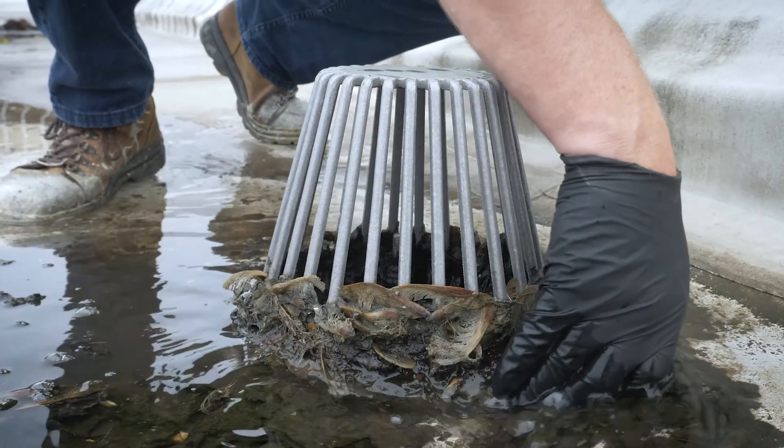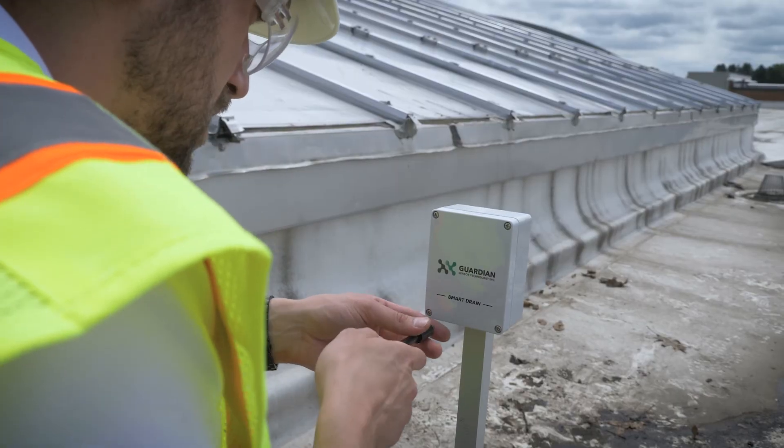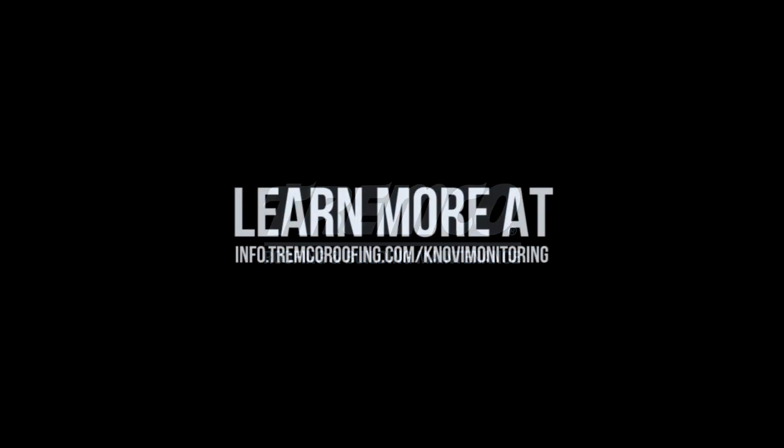Don't let clogged roof drains become a problem. Protect your roof. Protect your building with Novi Monitoring Technology from Trimco Roofing.